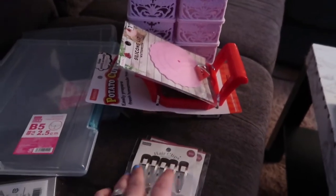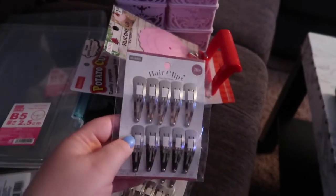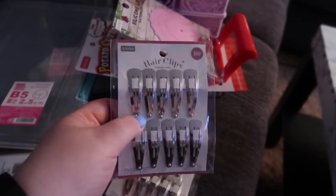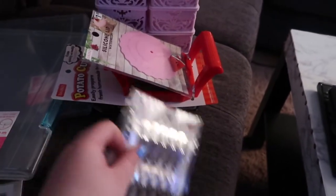I didn't actually buy that much stuff considering I usually go crazy in Daiso, but I was really calm this time. And then here I got more of these clips because some hair that I cut a little too short is still growing out, so these little snap clips are actually lifesavers for that. I just bought two packages of those.